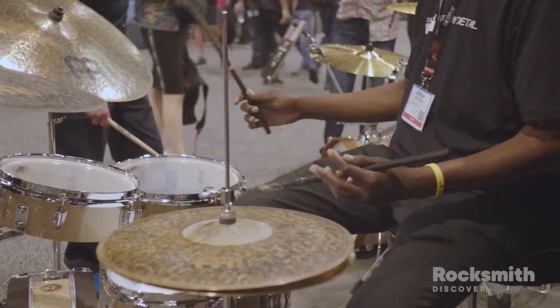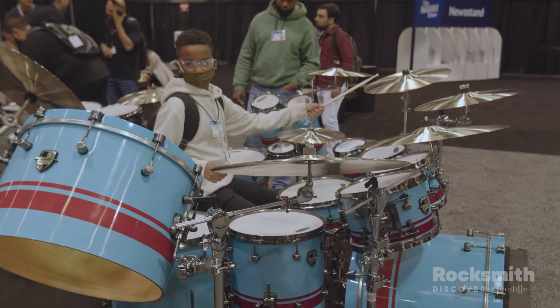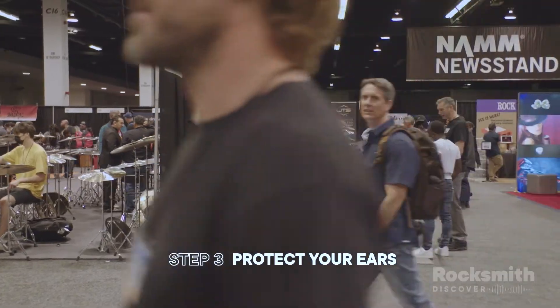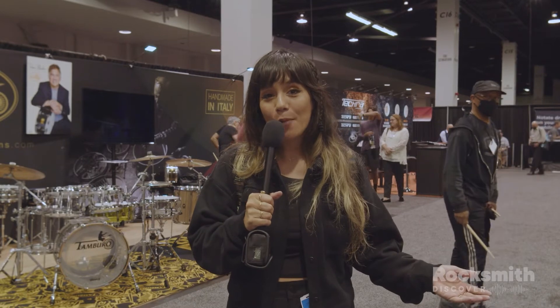We're in the drum section of NAMM and as you can probably tell I'm kind of yelling because it's really loud. I would highly recommend bringing earplugs if you're going to be in here all day. There are also a couple of different booths you can go to to get custom-made earplugs made for you, so that might be an option when you show up.